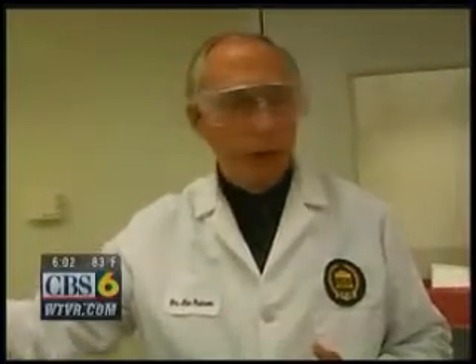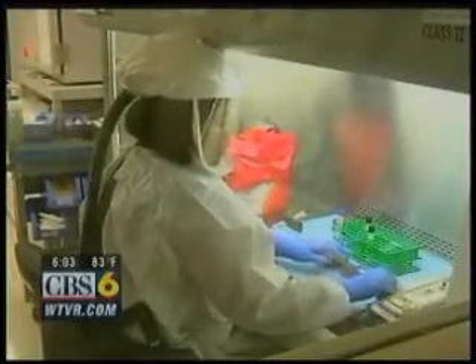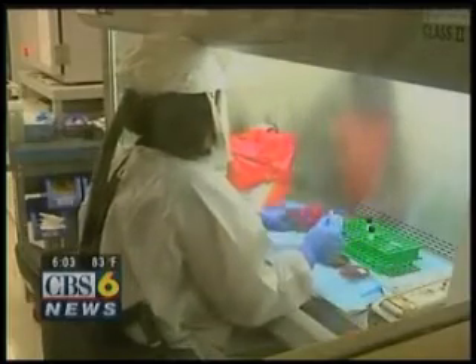On our lab tour, Dr. James Pearson explains these workers are highly trained to deal with hazardous materials, like this worker testing an unknown powdery substance. If you don't see the spores, then it's less likely that it's anthrax.